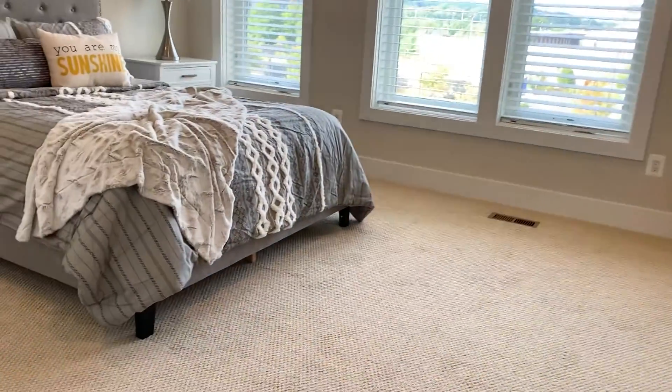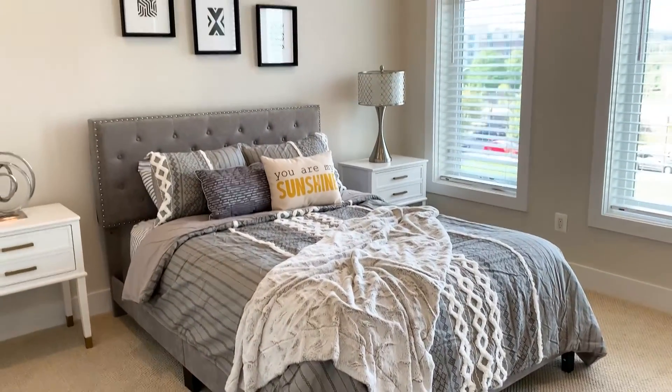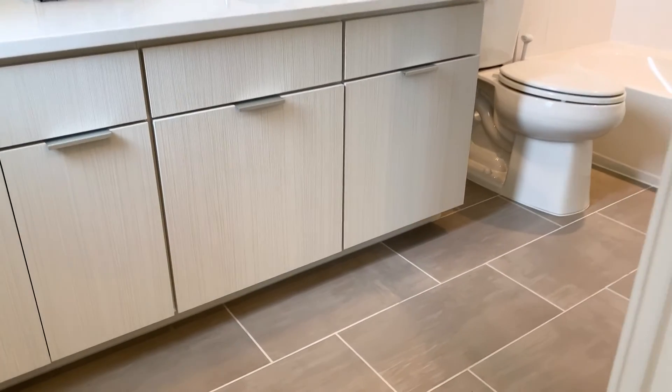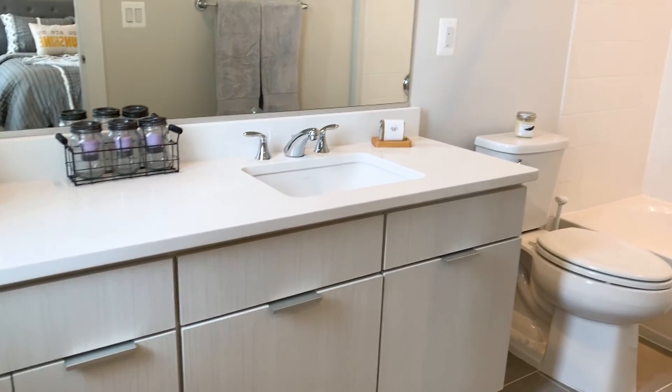The front bedroom is a little more sunny, which is kind of nice. It's wired for overhead ceiling fan if you wanted to add it. This bathroom also has a beautiful tile floor, and the vanity is a single sink but it's long enough to be a dual vanity.